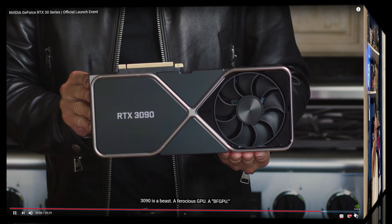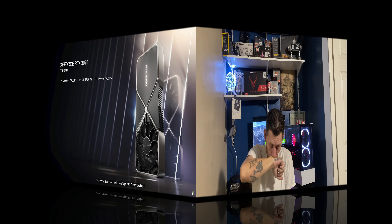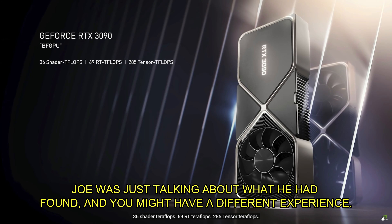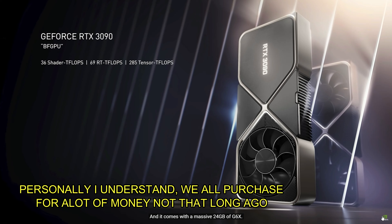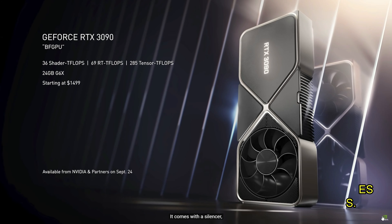The RTX 2080 Super was really all over the board: $530 to $800, up to $1,200 for triple-fan cards. The RTX 2080 Ti is getting hit the hardest by the 30-series — prices are $1,300 to $2,000 and up. At that point you're basically looking at the price of a new RTX 3090, a new CPU, or more RAM.